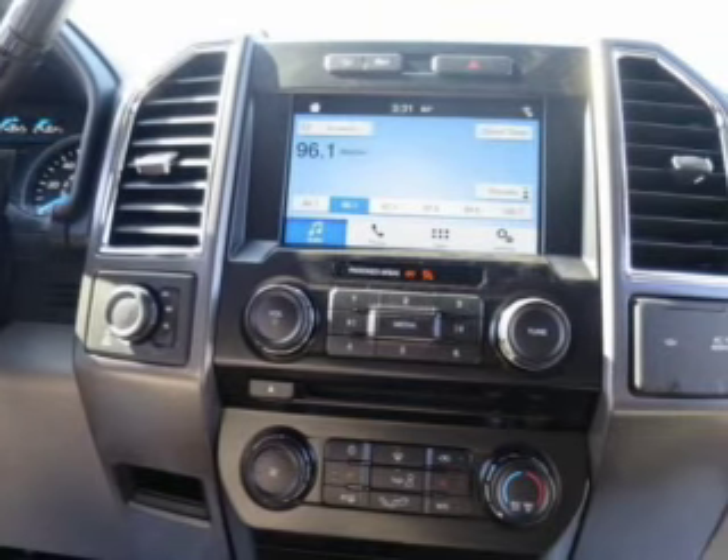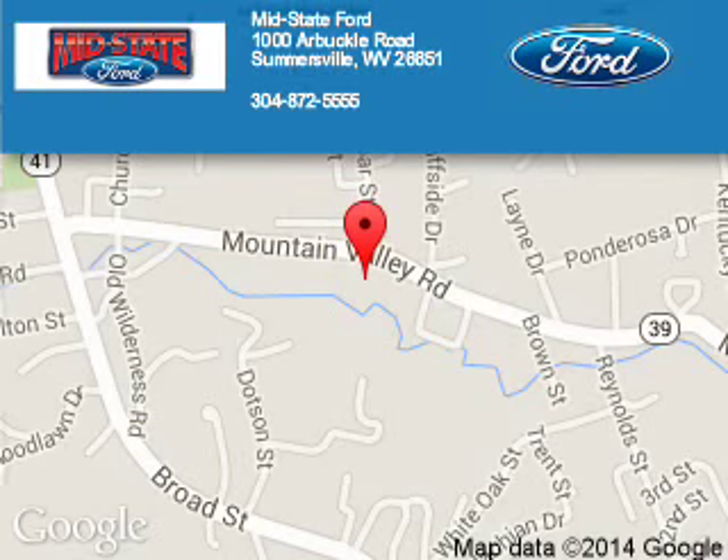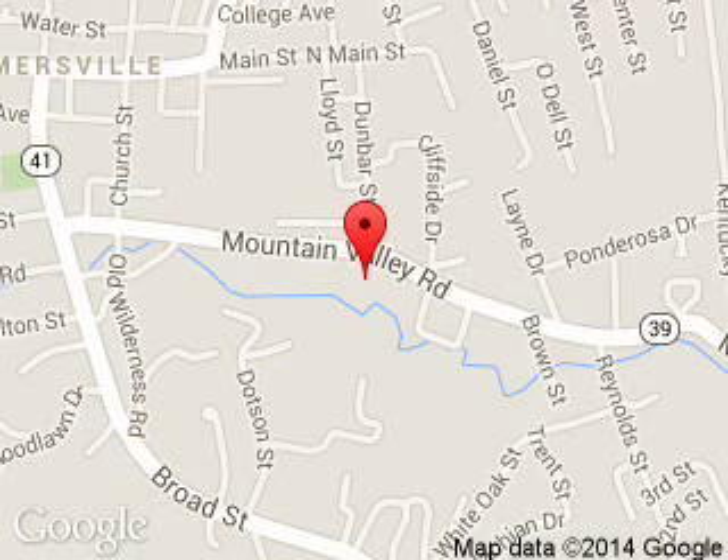Let us put you in the driver's seat today. Call or click to contact us. Mid-State Ford is dedicated to doing everything possible to ensure that the experience you have selecting your next vehicle is a pleasant one. We are located at 1000 Arbuckle Road, Summersville, West Virginia 26651.